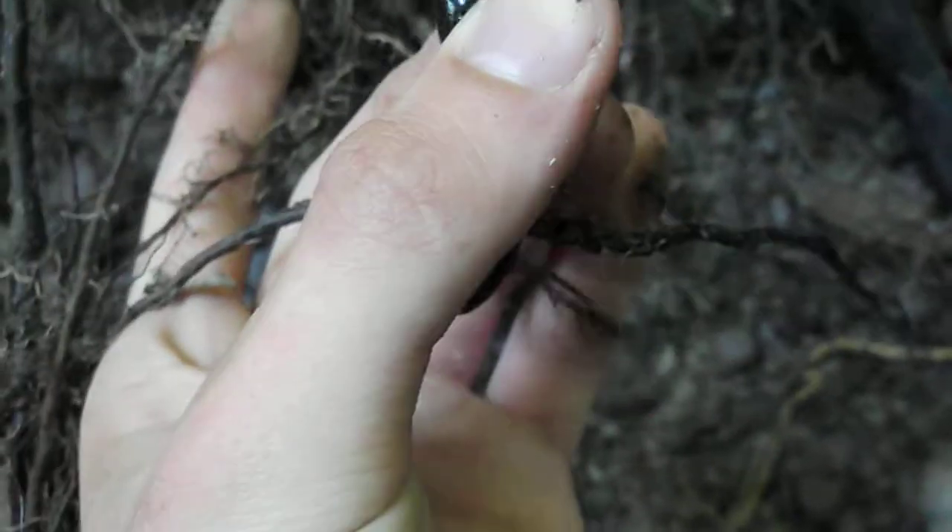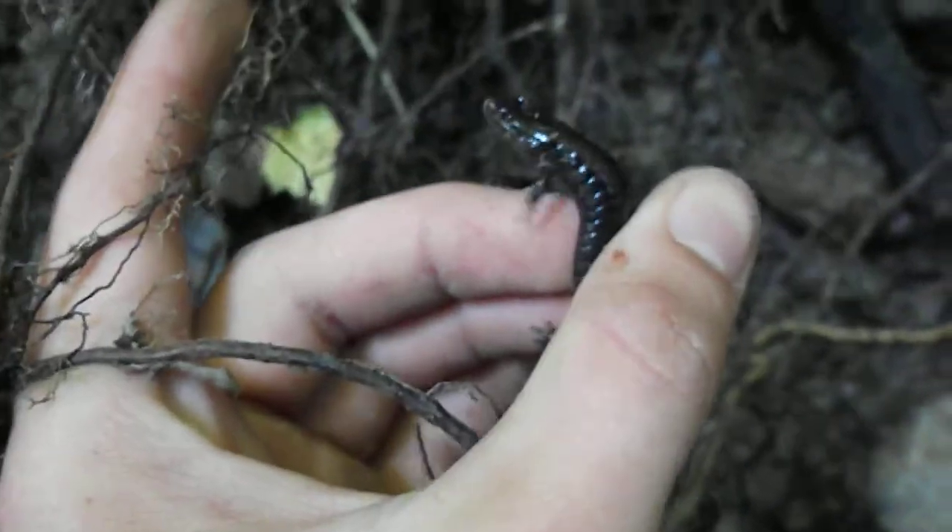But he's a really cool-looking salamander. Hopefully I don't drop him here. Hopefully... I'm probably going to drop him.